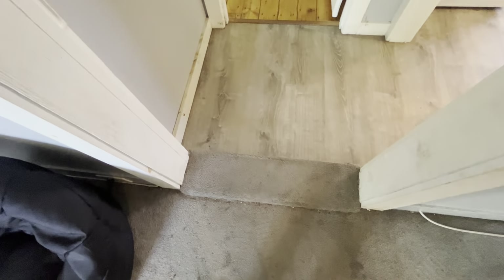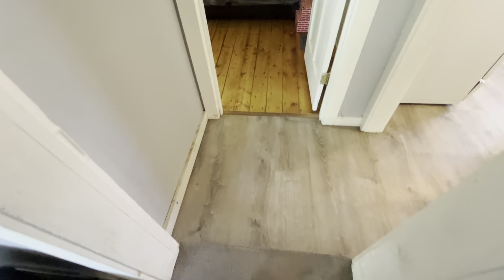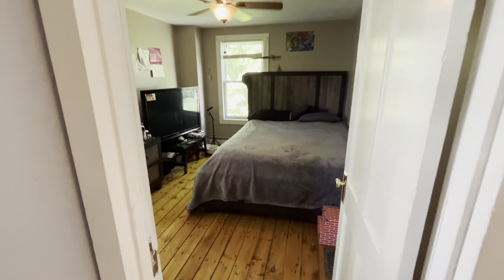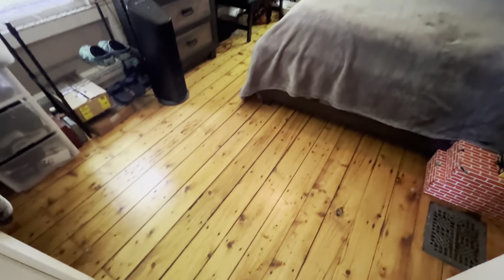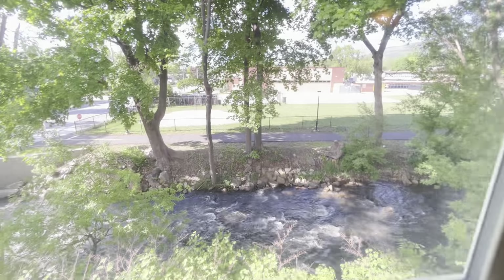There is a step down right here — please do not trip and go flying into the next room. So one step down. And then we've got bedroom number two, another bedroom with the yellow pine floors. And in here, you get a good view of the river.